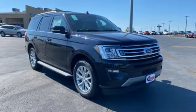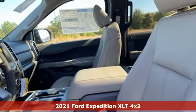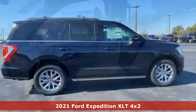It's a new 2021 Ford Expedition. In the face of challenging situations, this Expedition is calm and ready to conquer.